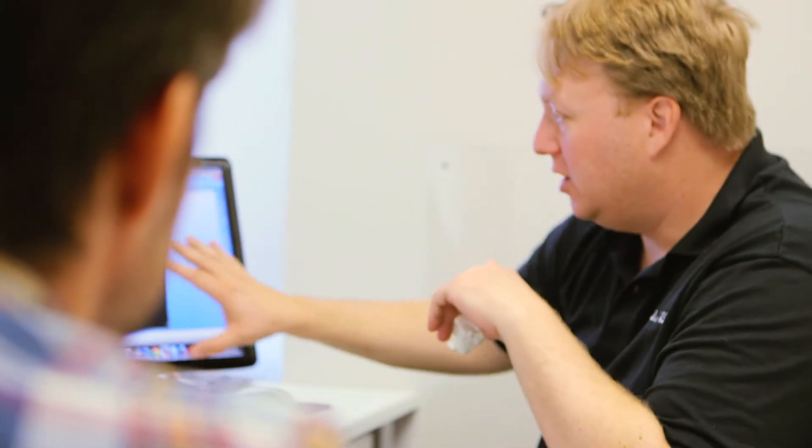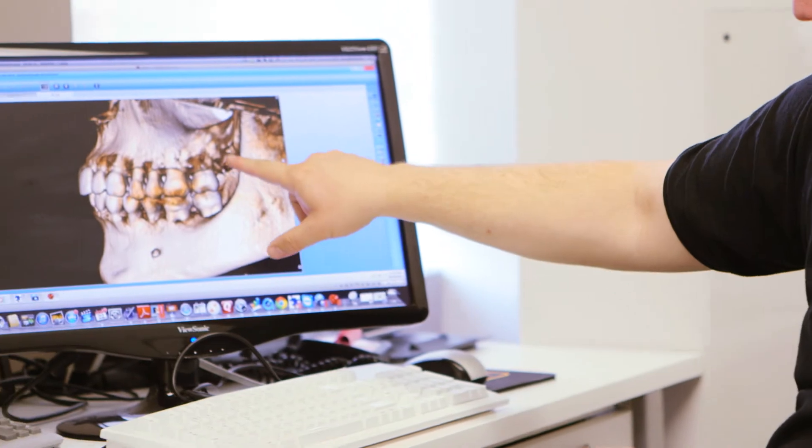On the cone beam side, we got into it because I felt diagnostically a two-dimensional x-ray isn't good enough — there are things that we can't see. By using the cone beam we're able to see through the hard and soft tissues in millimeter increments, which allows us to look at the teeth in a way that we've never been able to before.